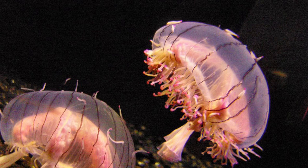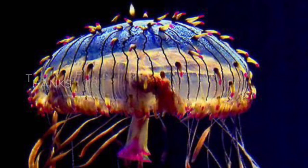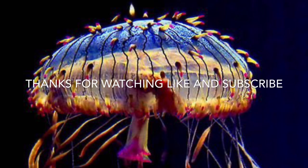So to summarize the flower hat jelly: not much is known about them. They only grow to a maximum of six inches but usually much smaller than that. They hunt small fish. Most importantly, they are not jellyfish — they are hydrozoans. That's the biggest takeaway from this video. The scientific name for the flower hat jelly is Olindias formosus.